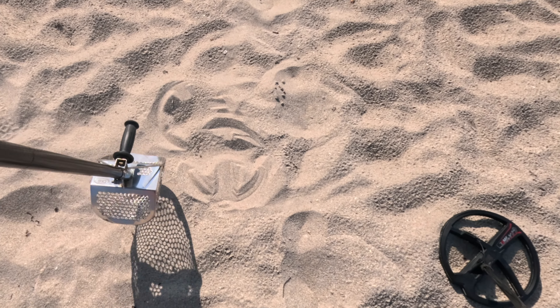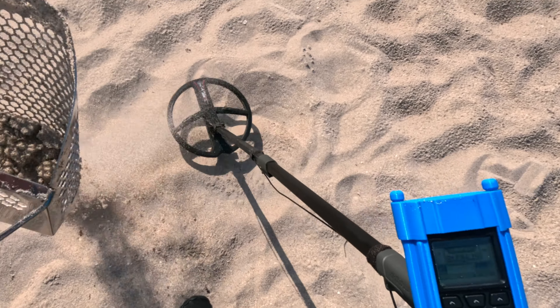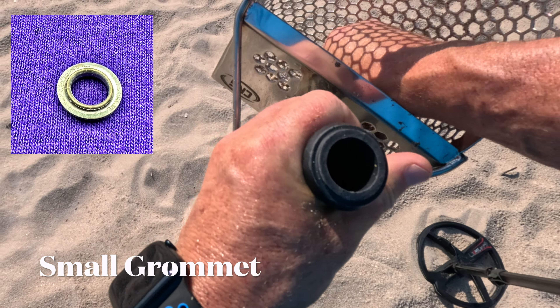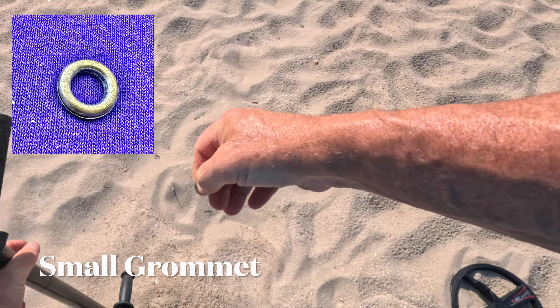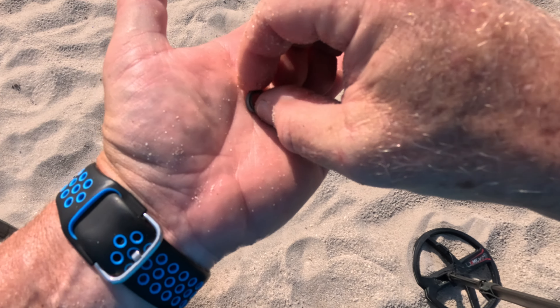That's a 49 right here. I thought that was tin foil — not tin foil. It's a little grommet.